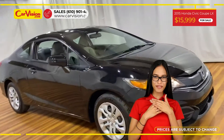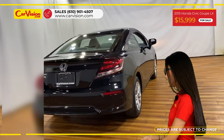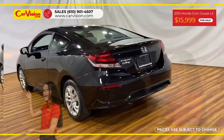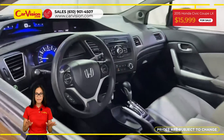Hi everyone, this is Rai from CarVision and I'm happy to present you with your next vehicle. This gorgeous 2015 Honda Civic LX has only 79,679 miles and an excellent price.